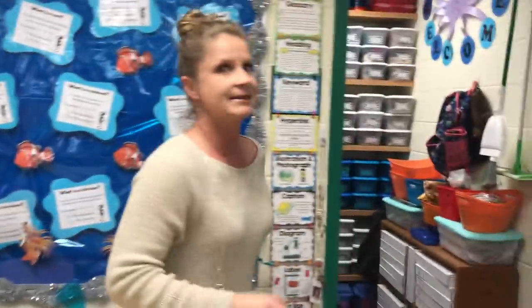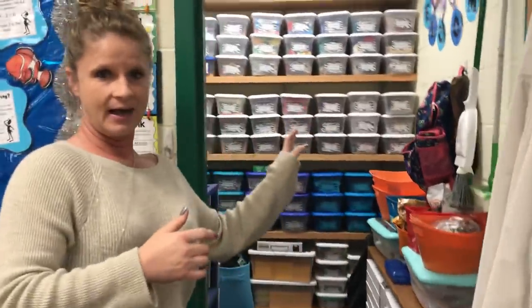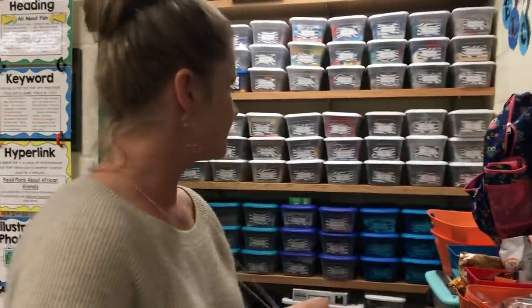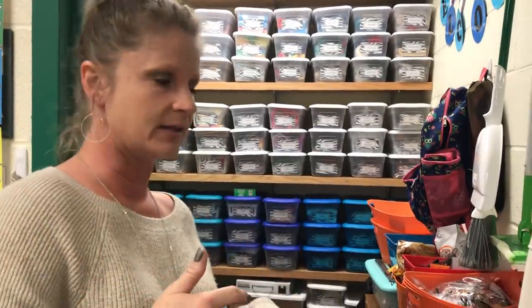We'll start over here in my closet. The first thing that is important to me is organization — I have to be organized. This is my closet. I have a tub for everything. From Walmart I'll buy tubs that come in packs, or I go to the dollar store — I love that.